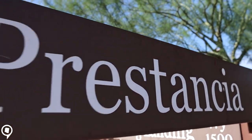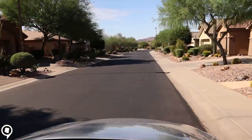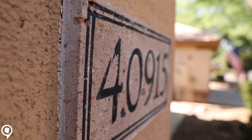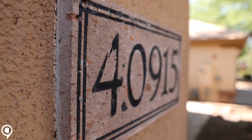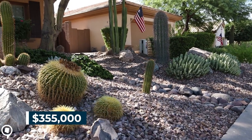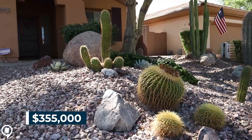Anthem homes start at about $300,000 and go all the way up to about $2,000,000. So today I want to take you inside a beautiful ranch-style home — three-bedroom, two-bath, 2,000 square feet, recently remodeled, with a custom backyard. So guys, let's go on inside and take a look.